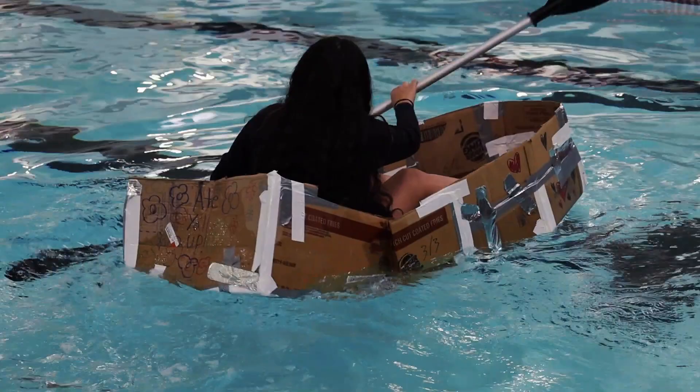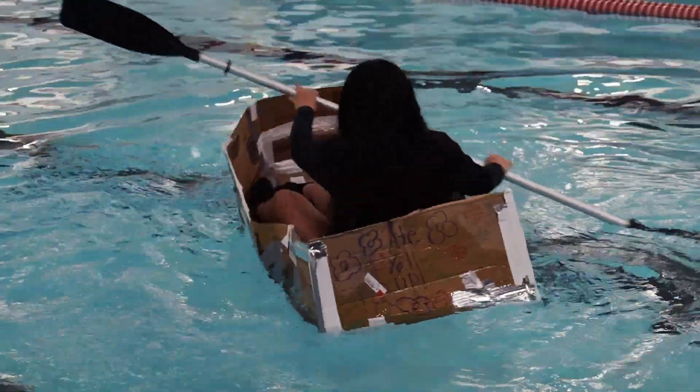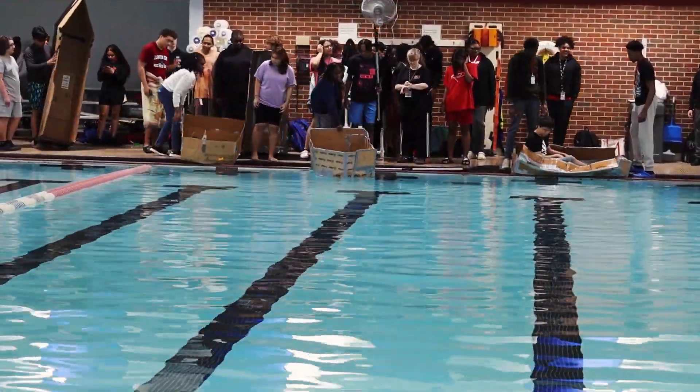What I learned from this was definitely to add more depth to the boat, probably have a better plan, better structure, so we're not falling into the pool and getting wet.